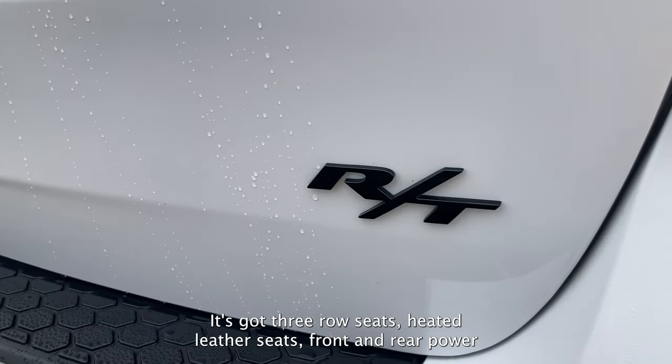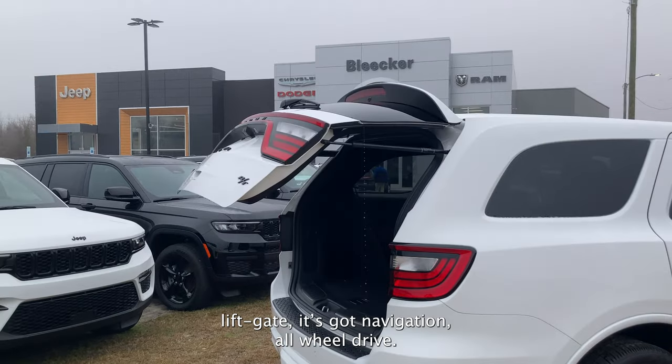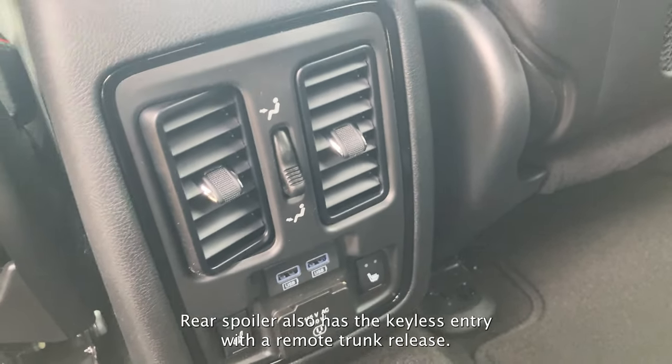It's got three-row seats, heated leather seats front and rear, power liftgate. It's got navigation, all-wheel drive, a backup camera with remote engine start, and a rear spoiler.